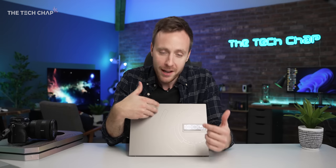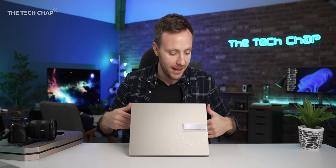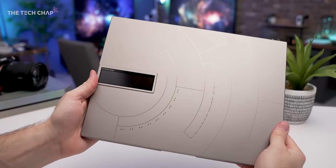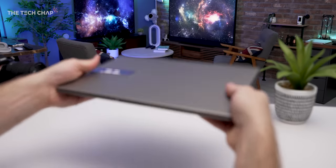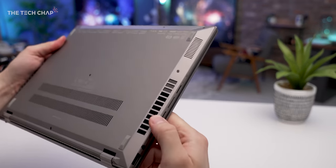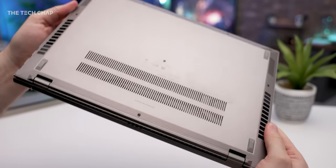Even if you have no interest in buying this laptop, you've got to tip your hat to ASUS for actually innovating and trying something different. It's not going to make a fundamental difference to how you use your laptop, but it's pretty cool. This space-inspired design also makes it more durable — it's been designed to work in a wider range of temperatures and even with extreme vibrations.